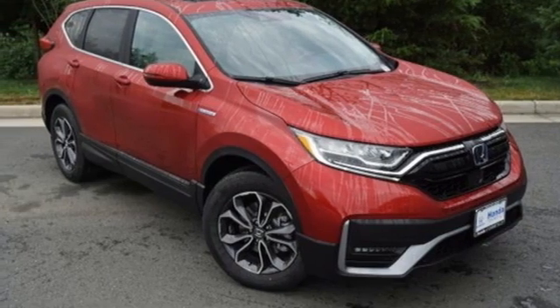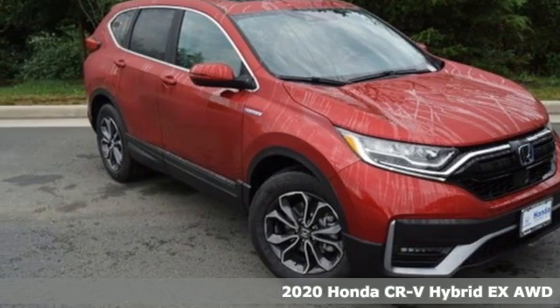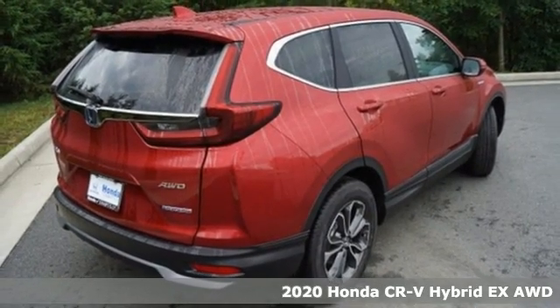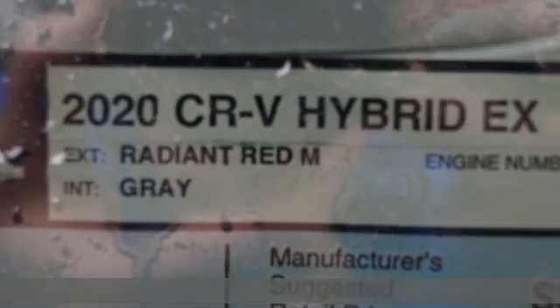Here's a new 2020 Honda CR-V Hybrid. Honda's created some of the most admired vehicles on the planet. And get ready for an impressive combination of features.